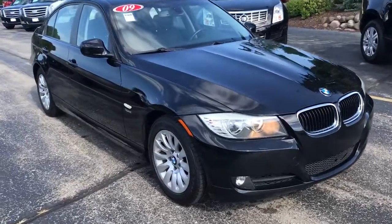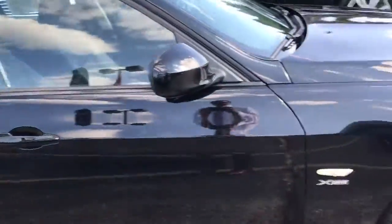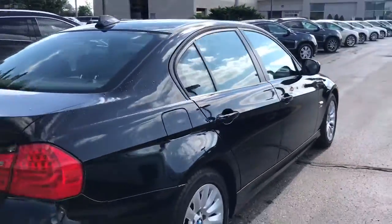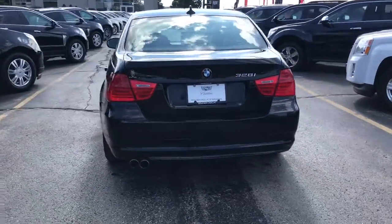Skyler here at Boucher Cadillac. Here today is our 2009 BMW 328 xDrive. This is an inline six all-wheel drive, fully inspected by our factory trained technicians with clean Carfax reports.